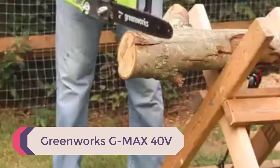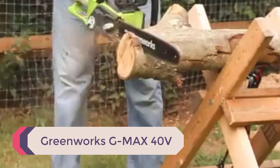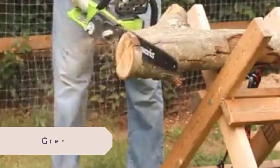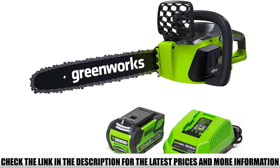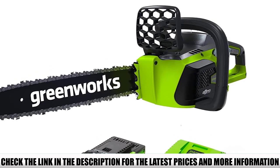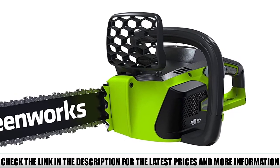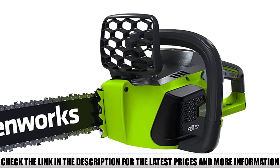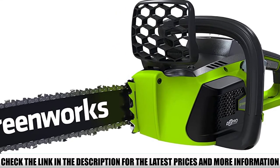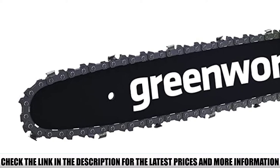Number 1: Greenworks G-MAX 40V. The chainsaw is designed to provide powerful performance. The advanced brushless motor provides 2x more torque, ensuring more power and longer runtime, while also increasing engine efficiency. The electric chainsaw saves you from the trouble of maintaining fuel, rope-pull start, or choke start. You can simply push a button to start the chainsaw and begin the cutting or trimming process.